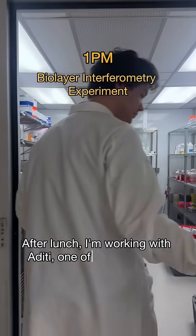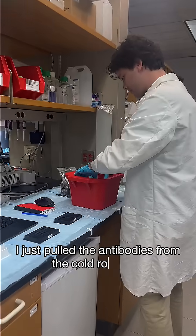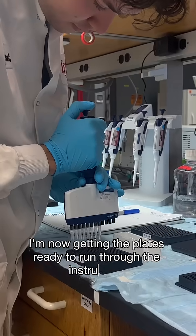After lunch, I'm working with Aditi, one of IPI's research associates, to prepare the BLI plates. I just pulled the antibodies from the cold room and am now getting the plates ready to run through the instrument.